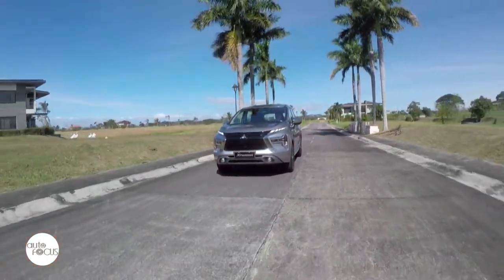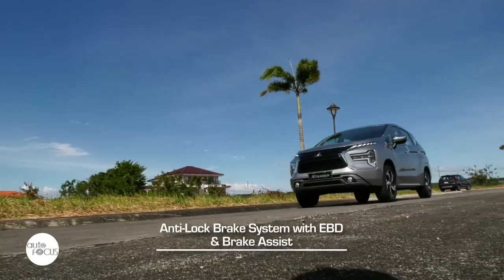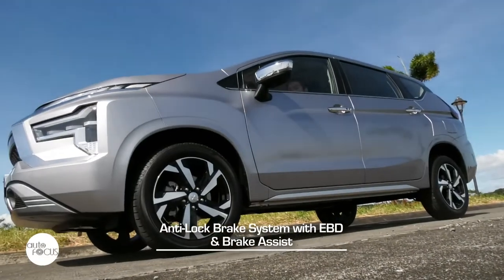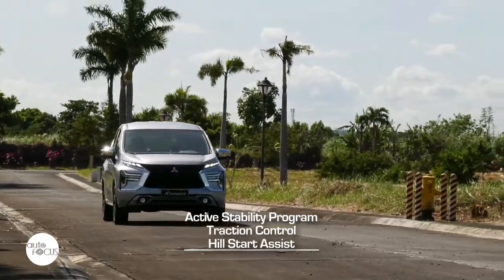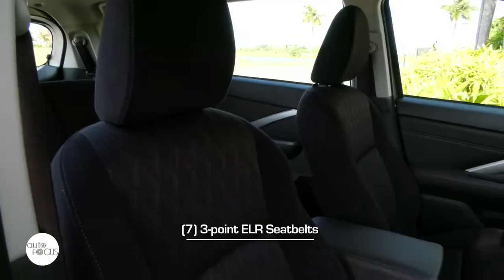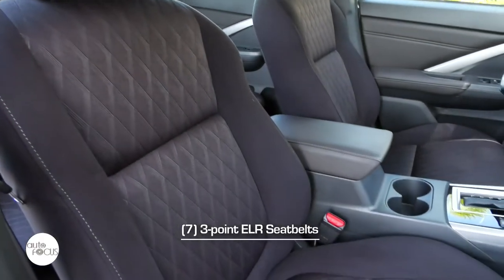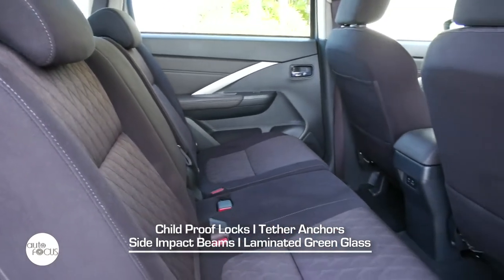The new Xpander GLS also arrives equipped with safety and driver-assist features that include anti-lock braking system with electronic brake force distribution, brake assist, active stability control, traction control, and hill start assist. It also comes with a reverse camera, front SRS airbags, three-point ELR seat belts for seven with pre-tensioners in the front row, childproof locks, tether anchors, side impact beams, and laminated green glass.